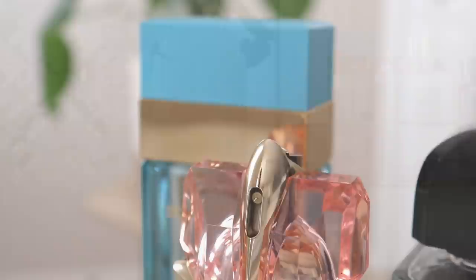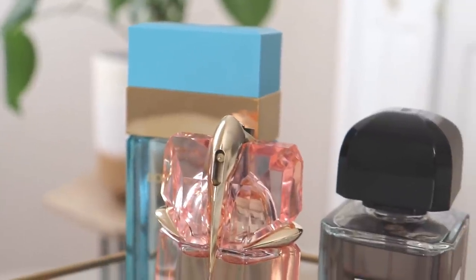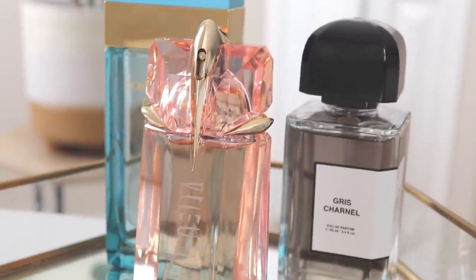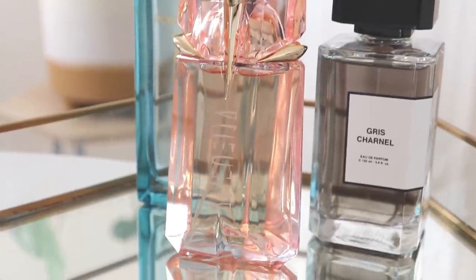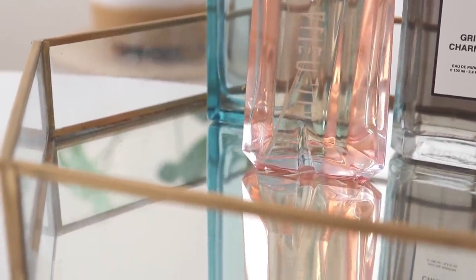If this is your first time on my channel, thank you so much for stopping by. My name is Alithia and on this channel we talk mostly about perfume, but we also sometimes do a little bit of minimalism, home decor and things like that. So if that is your cup of tea, please make sure to stick around and subscribe, and without further ado let's get into today's video.